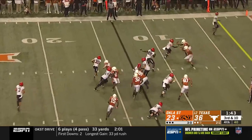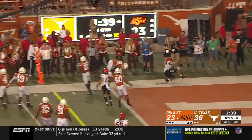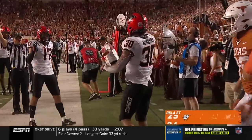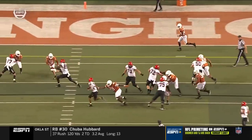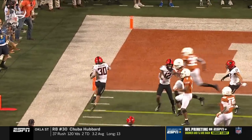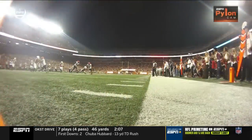Third and seven. Hubbard left, Texas strings it out but he turns the corner — tightrope — and scores! Oklahoma State carves into the lead. How about the block by number 17? Watch that block, gives him that corner. Picks up another block right there by McCray, and with the speed he gets to the end zone for the touchdown.